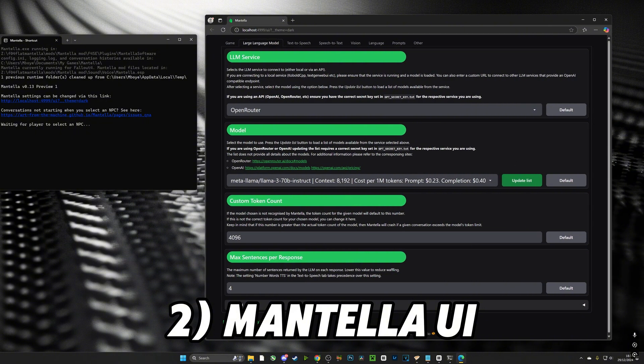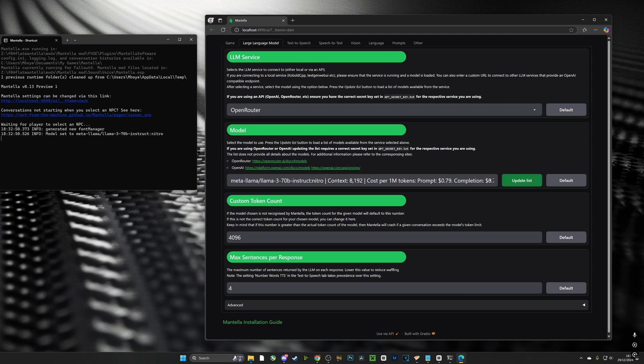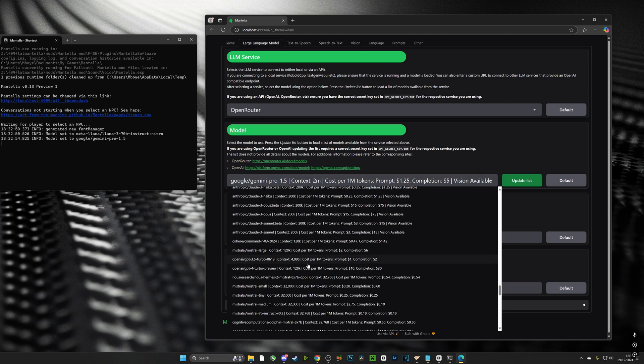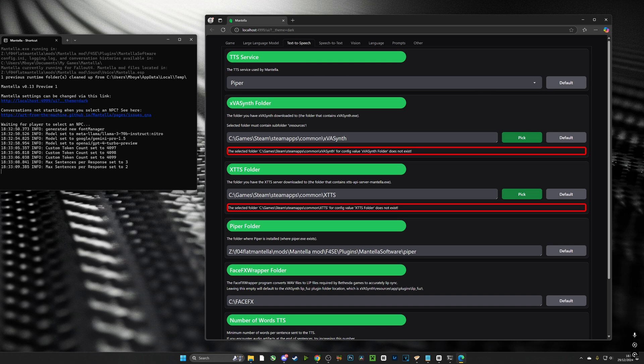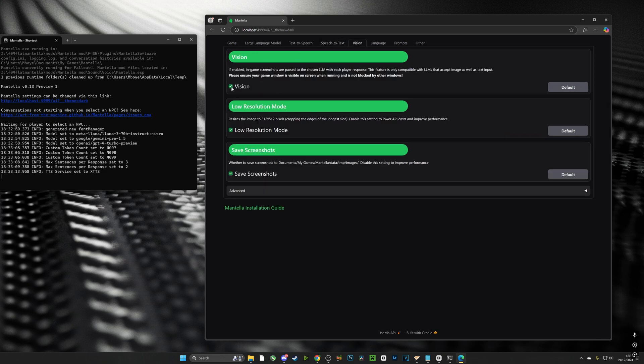Coming up as a second feature is the new web browser user interface, brought over from Skyrim Mantella. Have you ever dreamed of tweaking your settings on the fly without closing your game? Well now you can — Mantella automatically opens a configuration tab in your default web browser the moment you launch Fallout 4. You can make changes in real time with no restarts needed. You can input a new LLM or make a new change and the console will stay open, as will your game.